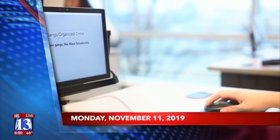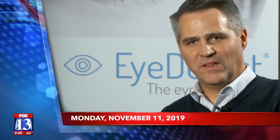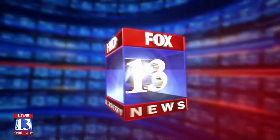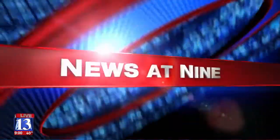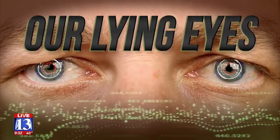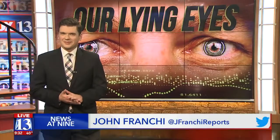Weeding out liars with this Utah-born technology. It takes more mental effort to tell a lie. See how it works, what it's used for, and see if Fox 13's John Franke can stump it. Technology developed right here in Utah uses the eyes to test whether someone is telling the truth or lying. Fox 13's John Franke put this new-age lie detector to the test. He joins us tonight to explain how it could be a game-changer in criminal investigations.